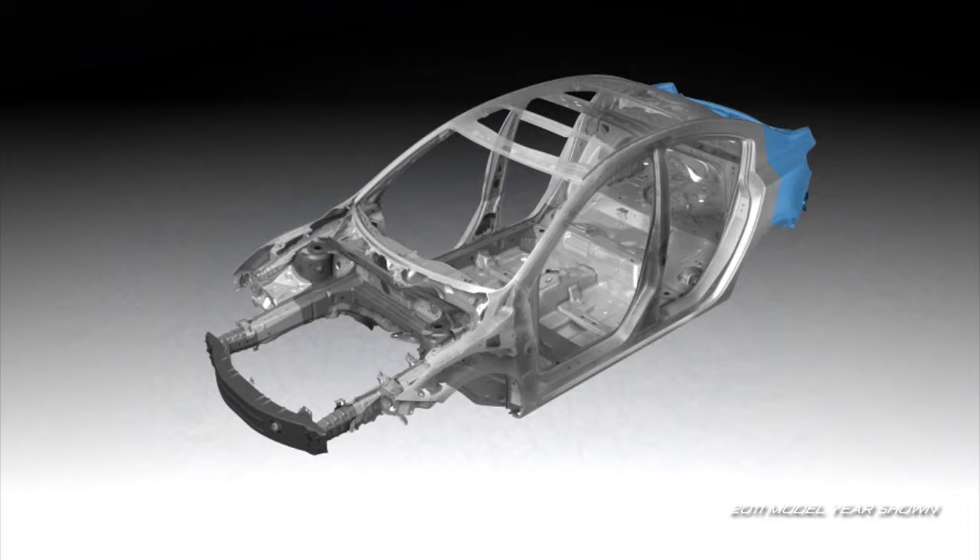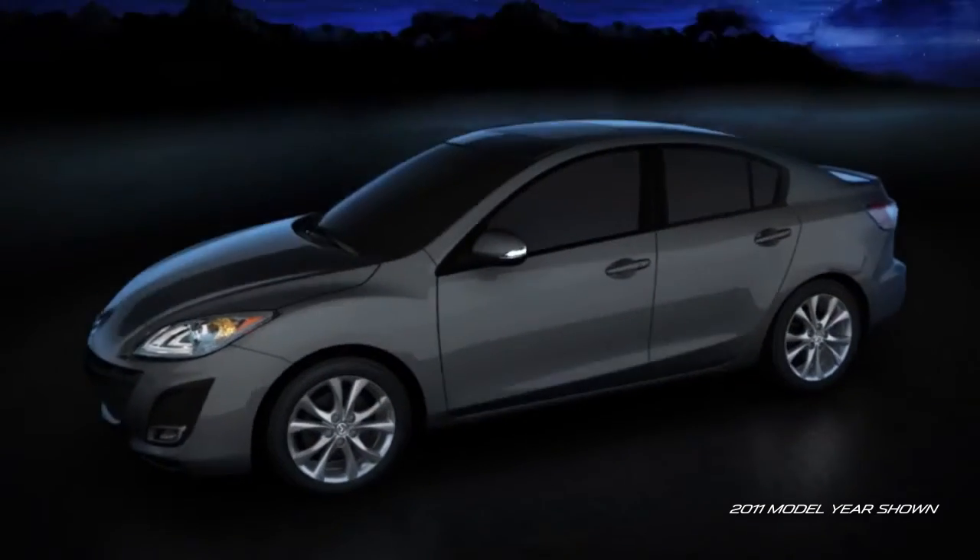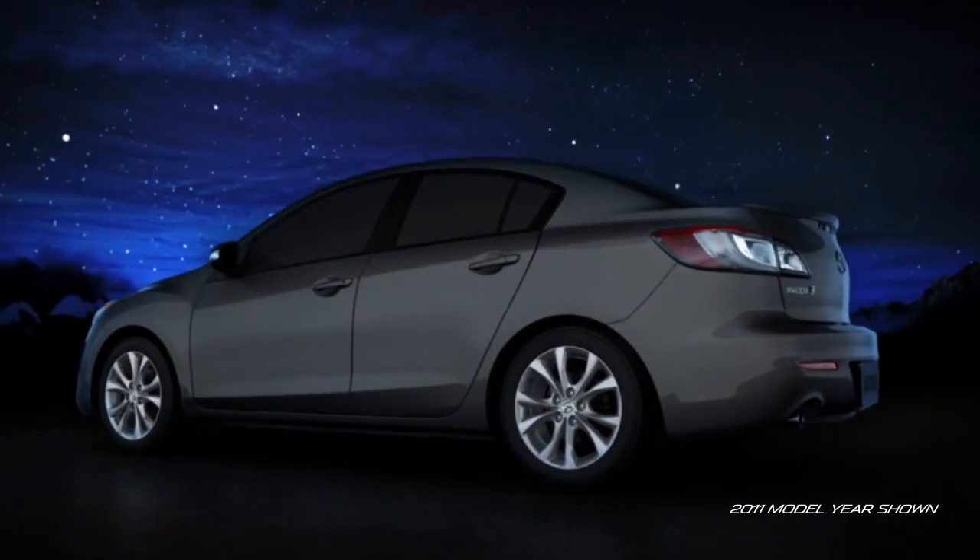Reinforcements have been placed in key high load areas, such as suspension mounting points. And finally, the body structure has been reinforced with stiff corner joints to make it the quietest, most fuel-efficient Mazda 3 yet.